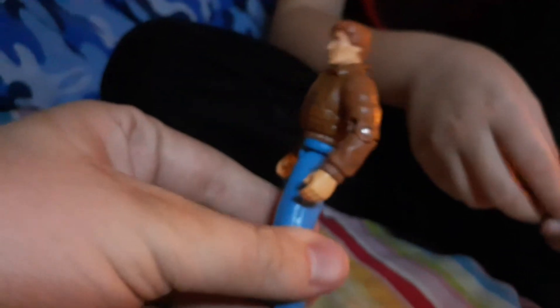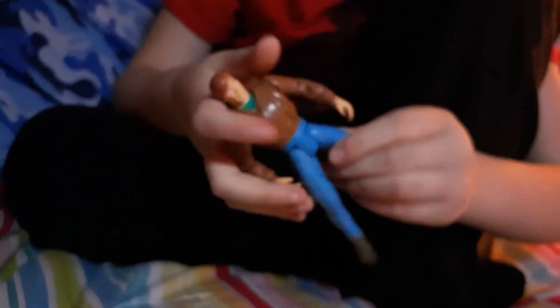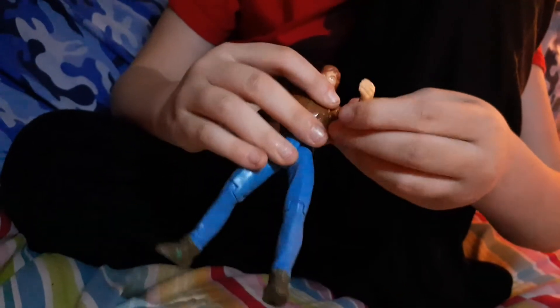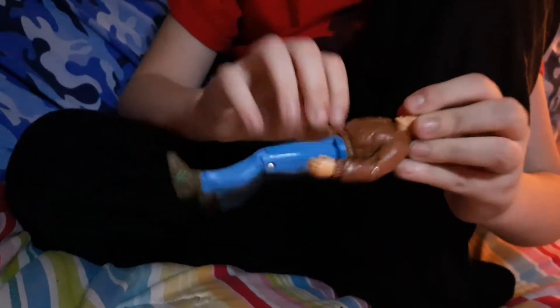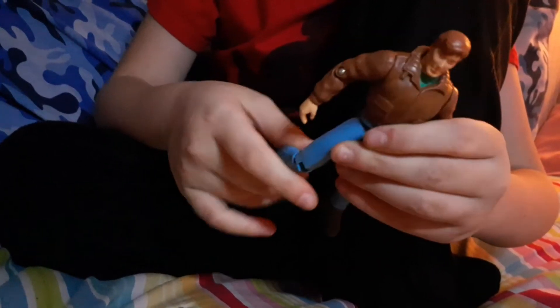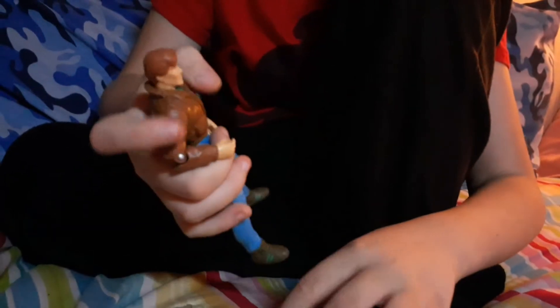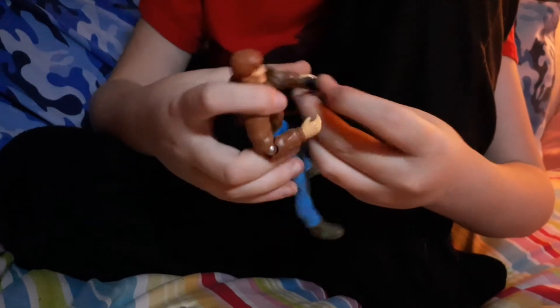So I'll show you his articulation — he has knees that only fold and not even back; his butt's in the way. Elbow, head, arm, elbow, and waist — same on this side. That weird noise you heard was our dog Connor; he makes a crazy noise every now and then.